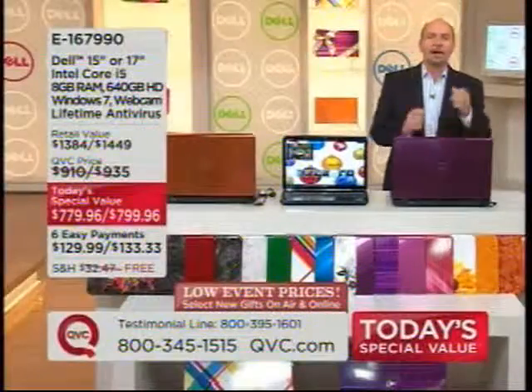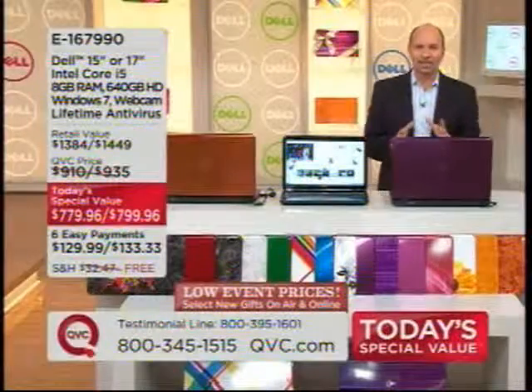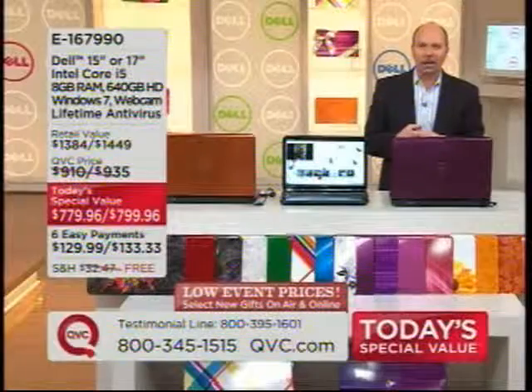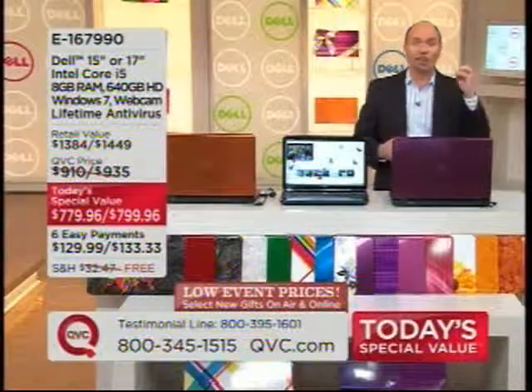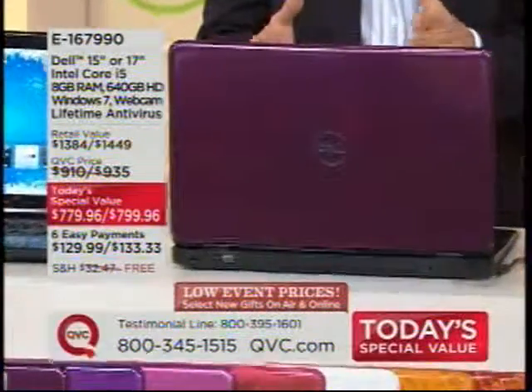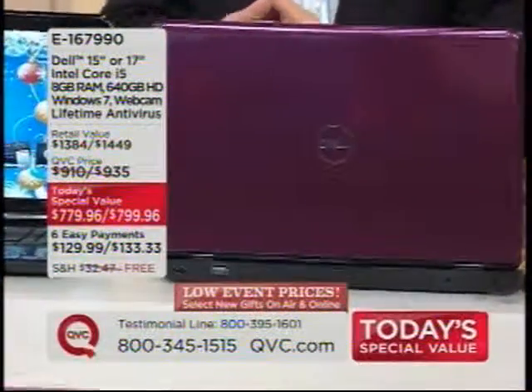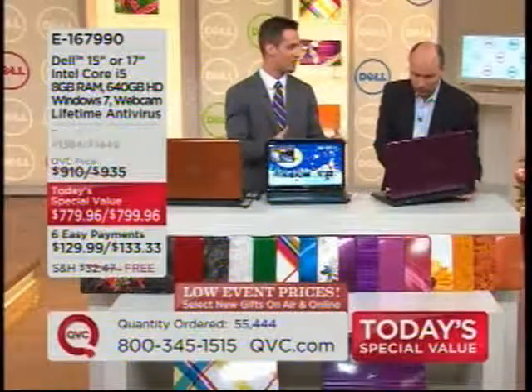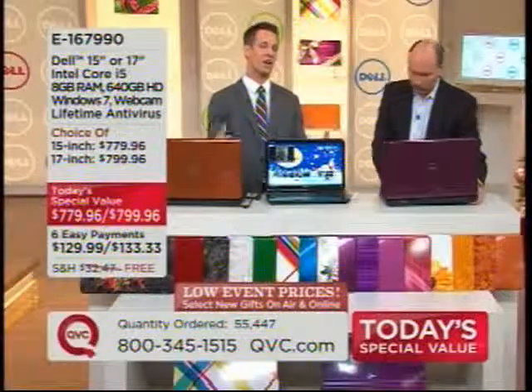This is going to offer you the chance to experience the lightning fast new Core i5 processor from Intel. It's a dual core processor with hyper-threading. There's a lot of great publicity about this processor and what it will do for you. We combine that now with Windows 7 operating system, and you're allowed to do that toggle feature because you have that processor.